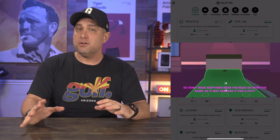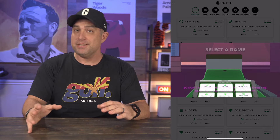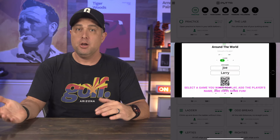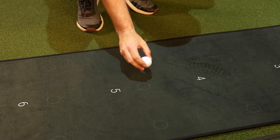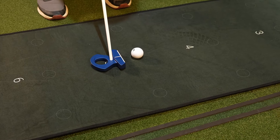For the truly competitive golfer, the Putter app offers the Putter Club subscription. This unlocks access to global leaderboards where you can compare your putting stats to other Putter users worldwide. You can also participate in exclusive putting challenges and tournaments with real prizes up for grabs.